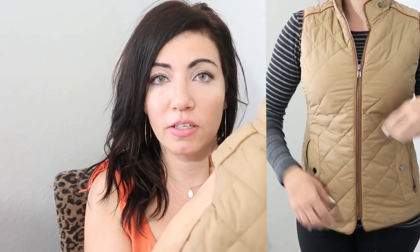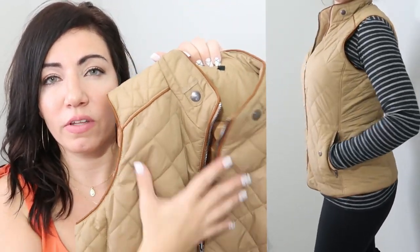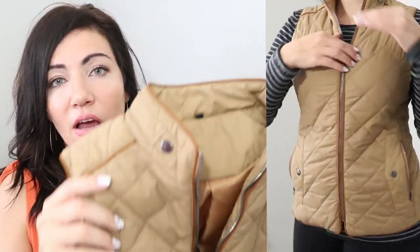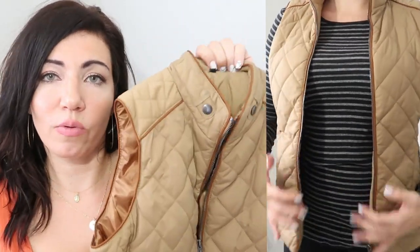The first thing I picked up is this quilted vest. I think this is the perfect fall staple just because you can layer it up, you can wear a sweater underneath, and not be super hot because you have that open sleeve. I always feel like I'm the most cold in the chest area, so I always wear vests, especially in Florida when it gets a little bit colder.